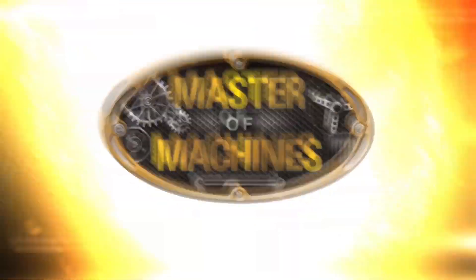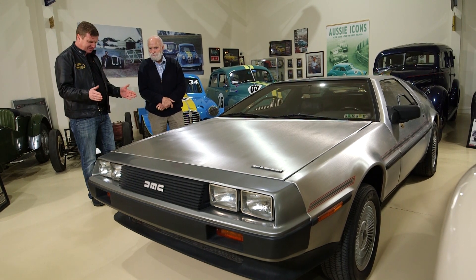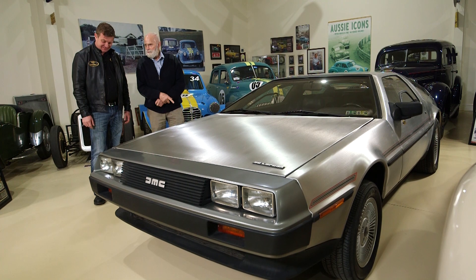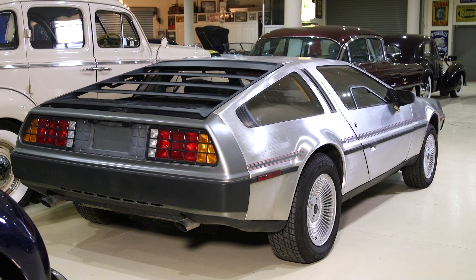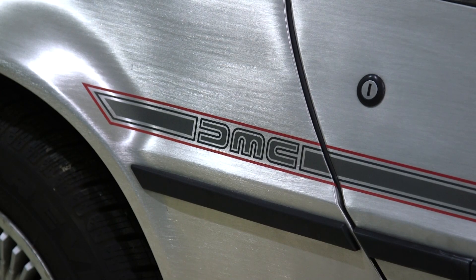Hi, I'm Glen Everett, Master of Machines. A DeLorean, and what a spectacular example, Terry. Yes, this is an 8,000-mile DeLorean we purchased in the States. A beautiful example. It's almost like new — and no wonder with that sort of mileage on it.